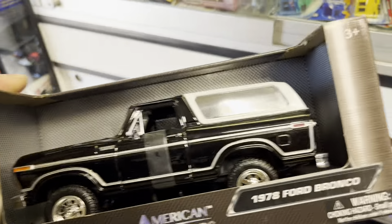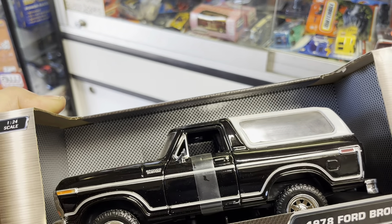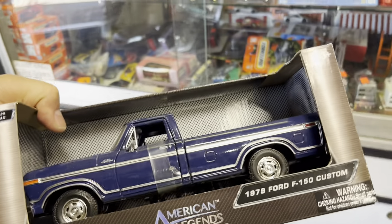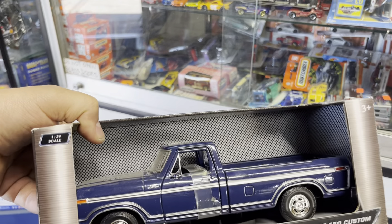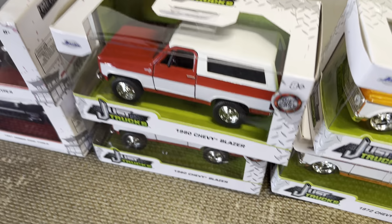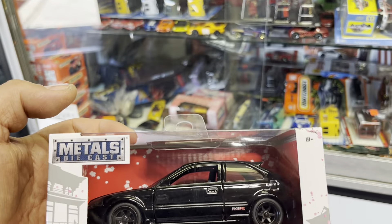A nice Jada Trucks 1980 Chevy Blazer, flat black with a white camper - nice 4x4 wheels. Also, look at that 1984 Bronco in black - wow, that is a nice color. And a nice truck, 79 Ford F-150 Custom. One of my customers gave me one of these in brown - thank you!